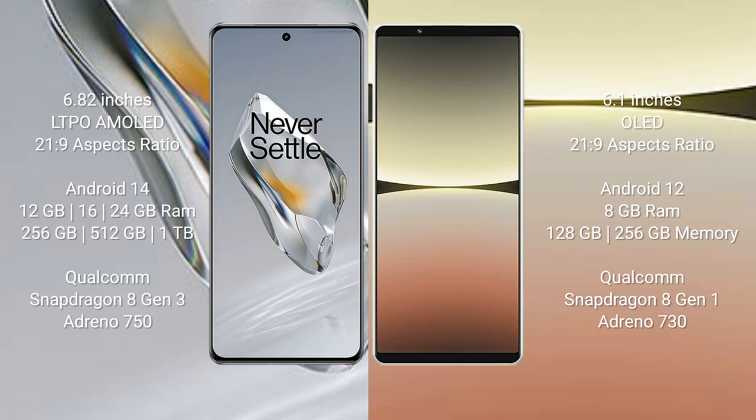The OnePlus 12 features a Qualcomm Snapdragon 8 Gen 3 processor with Adreno 750 GPU. The Sony Xperia 5 Mark 4 comes with 8GB RAM and 128GB or 256GB internal storage, powered by a Qualcomm Snapdragon 8 Gen 1 processor with Adreno 730 GPU.